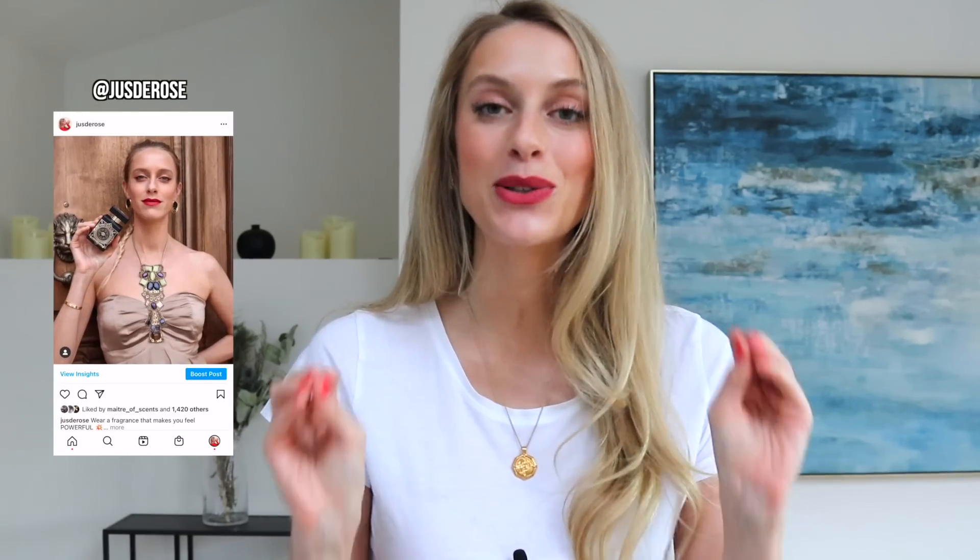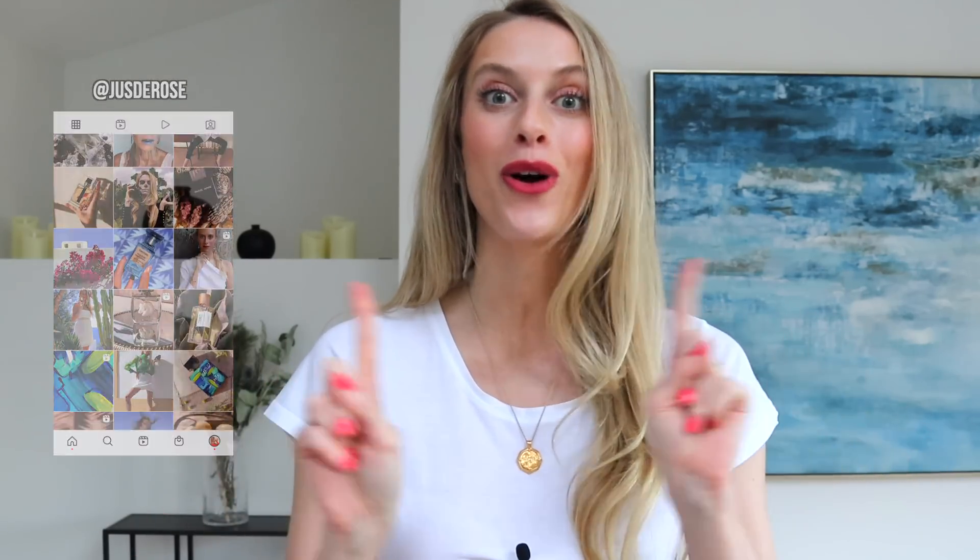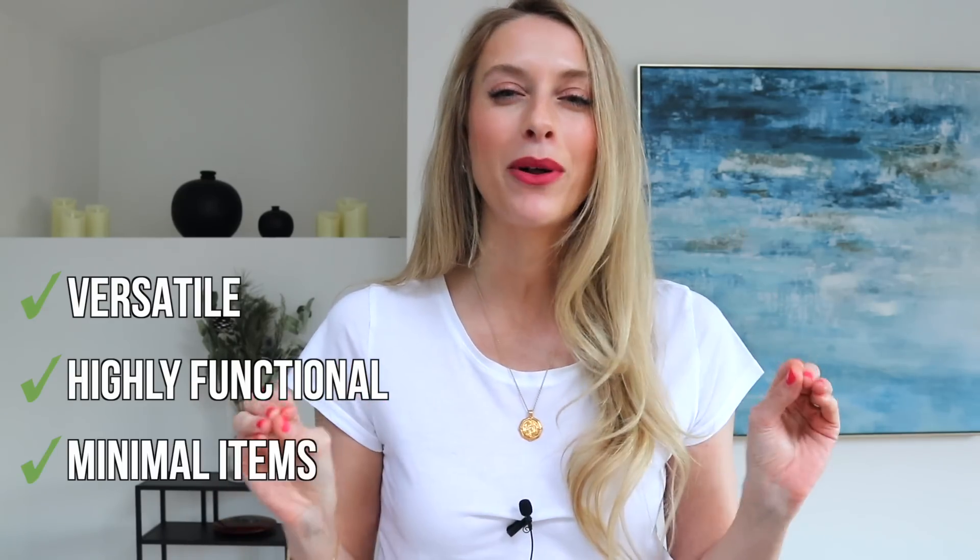Hello everyone and welcome back to Jus de Rose. Today's video is about how to build a capsule fragrance collection for men. Whether you're starting off in fragrances or if you have a huge collection and you're looking to downsize, a capsule fragrance collection is one that is versatile, that you'll make the most use out of with a minimal amount of items. I've come down to five fragrances that will cover you in all different occasions.